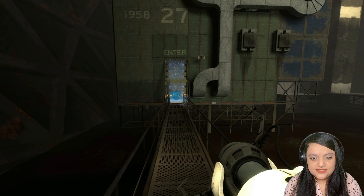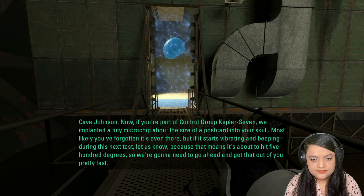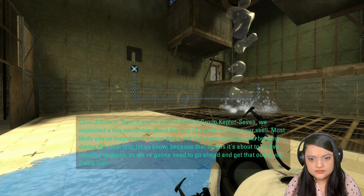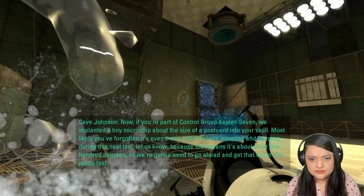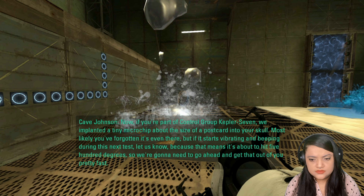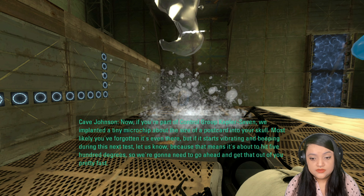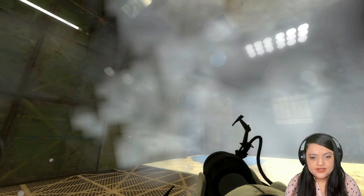If you're part of control group Kepler 7, we implanted a tiny microchip — about the size of a postcard — into your skull. Most likely you forgot it's even there. But if it starts vibrating and beeping during this next test, let us know, because that means it's about to hit 500 degrees, so we're gonna need to go ahead and get that out of you pretty fast.